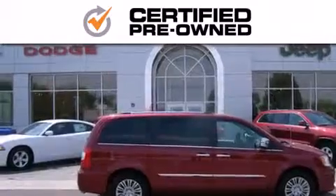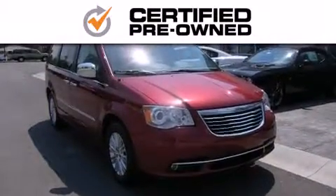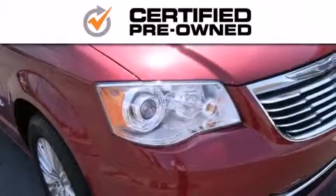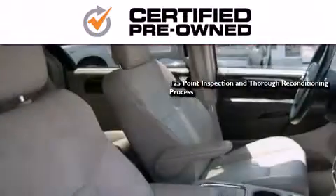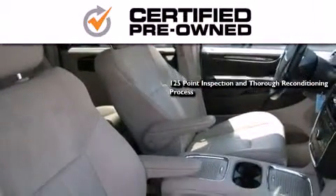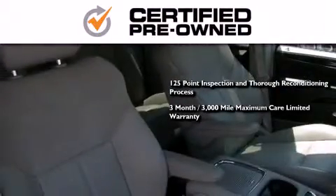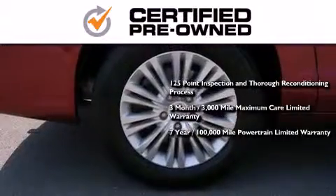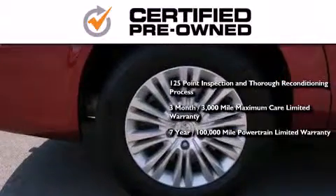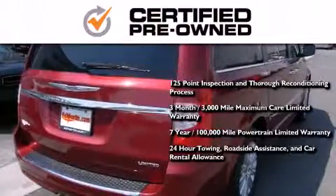Every Chrysler, Jeep, Dodge, and Ram certified pre-owned vehicle has to pass a stringent certification process, guaranteeing that only the finest vehicles get certified. This means you get a 125-point inspection and thorough reconditioning process, a three-month 3,000-mile maximum care limited warranty, an up-to-seven-year 100,000-mile powertrain factory-backed limited warranty, 24-hour towing, roadside assistance, and car rental allowance.